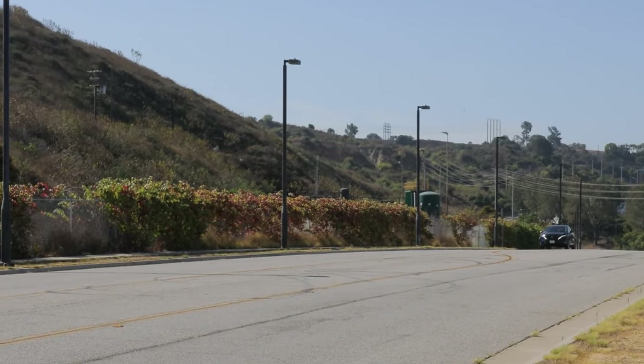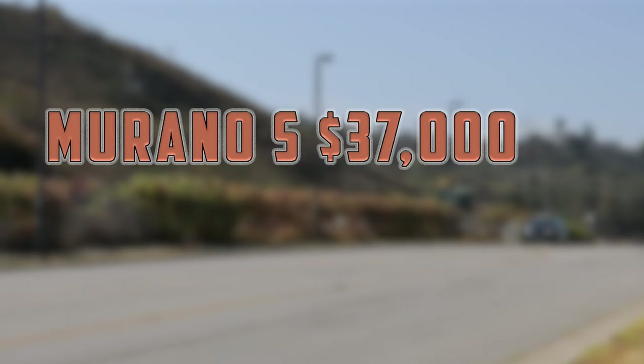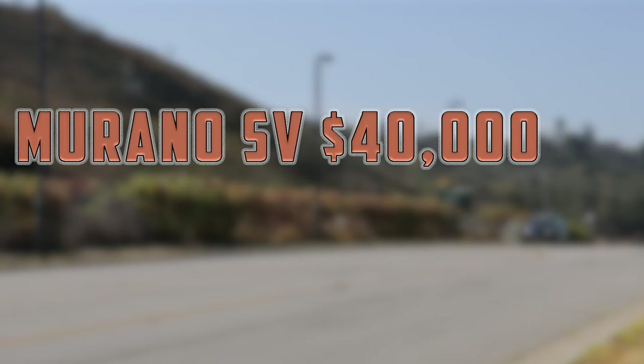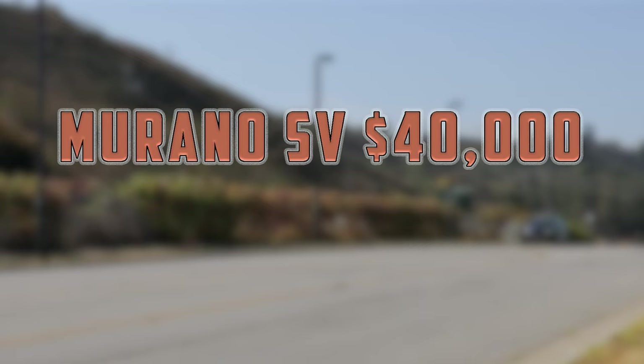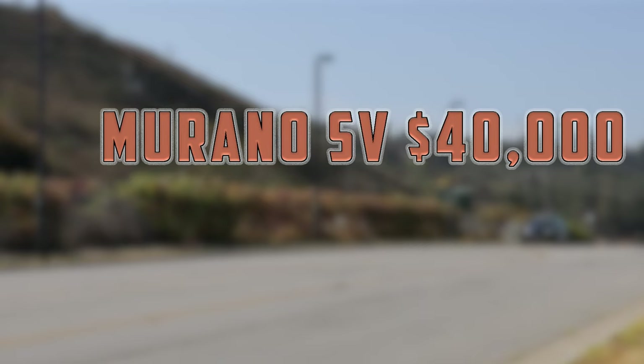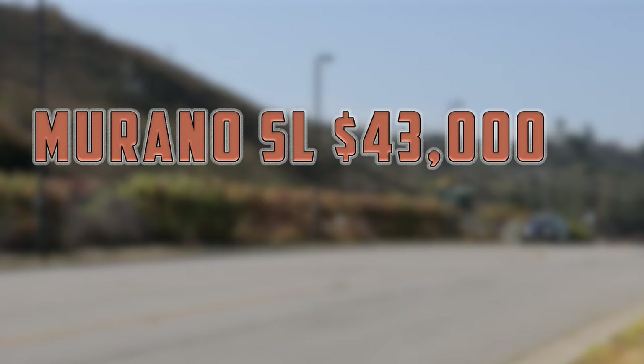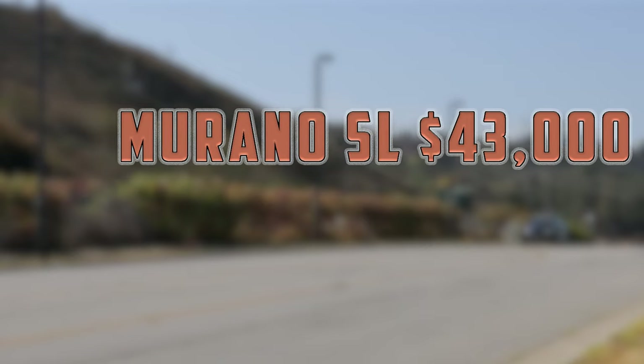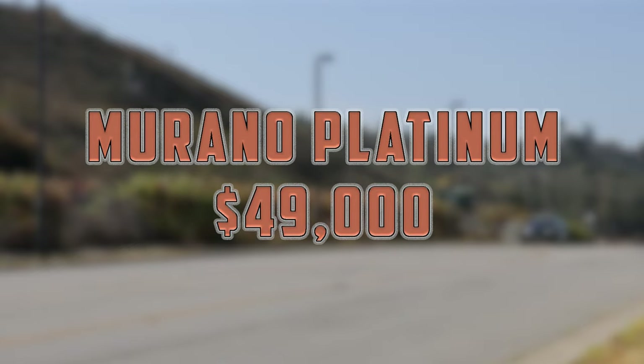The base model, Murano S, starts at $37,000, offering a solid mix of features at an accessible price point. Moving up the lineup, the Murano SV adds more comfort and tech features, increasing the cost to $40,000. Drivers who want even more will go after the $43,000 SL, while at the top of the lineup is the Platinum grade with a $49,000 tag.